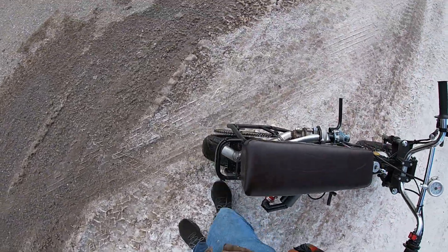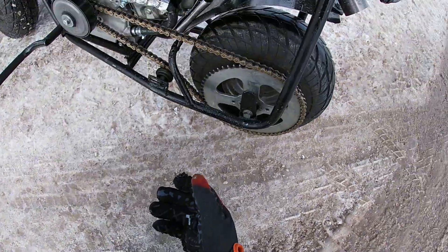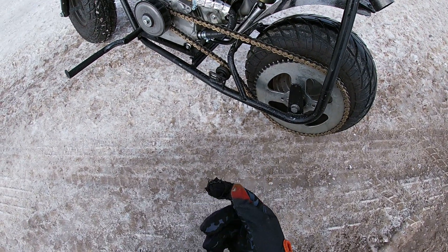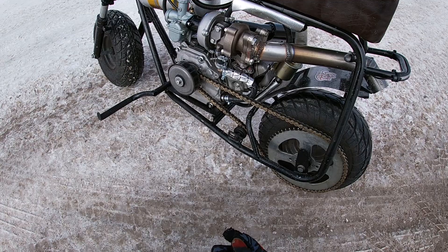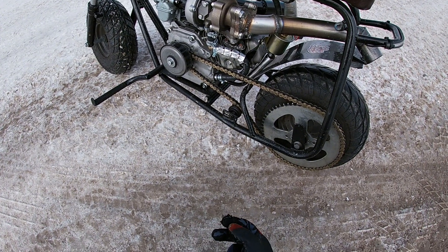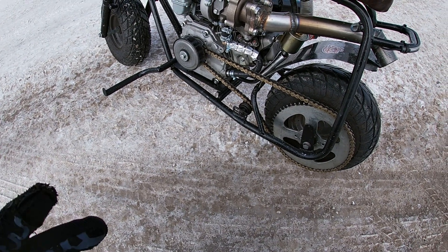That's an issue. Issue number one: we lost a bolt. I don't know where this is from yet, so it'd be cool to find that. Issue number two is it tried to just run away on me when I let off the throttle there. So I don't really know what that was all about. But this thing did make seven pounds of boost multiple times.